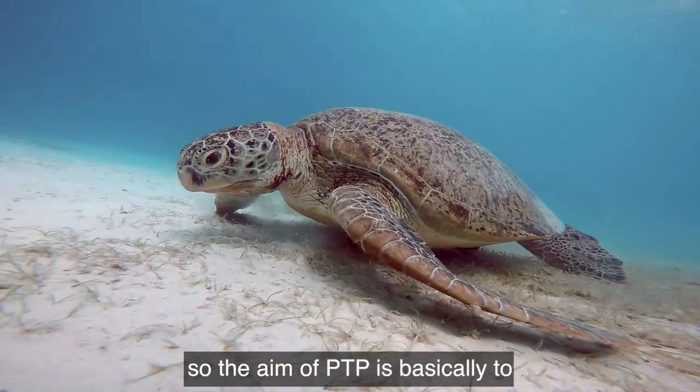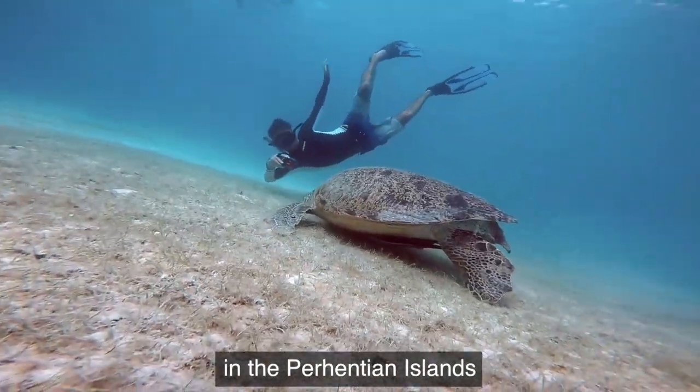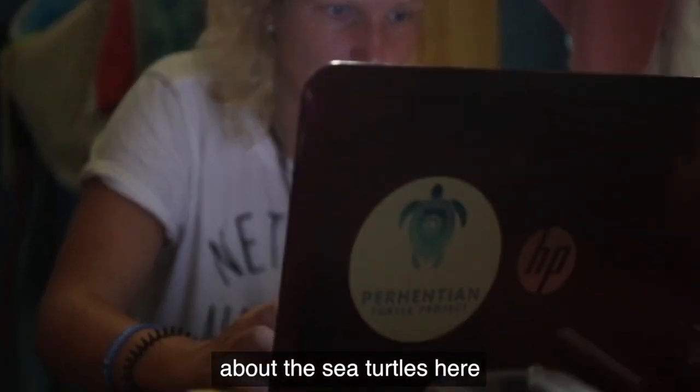The aim of PTP is basically to establish a baseline data of the sea turtle populations in the Perhentian Islands. There is hardly any published papers or data about the sea turtles here.